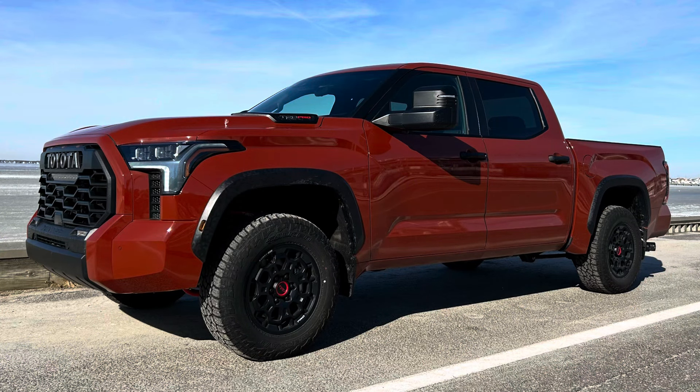Number two, the heads-up display, which was always part of a package in the higher trim Tundras, became a standalone option. So you don't have to get an expensive package just to get that heads-up display for 2024. Most of the high trim Tundras on the lots have that as a singled-out option. Also, there is now a black headliner on the TRD Pro, something we've asked for for a long time.